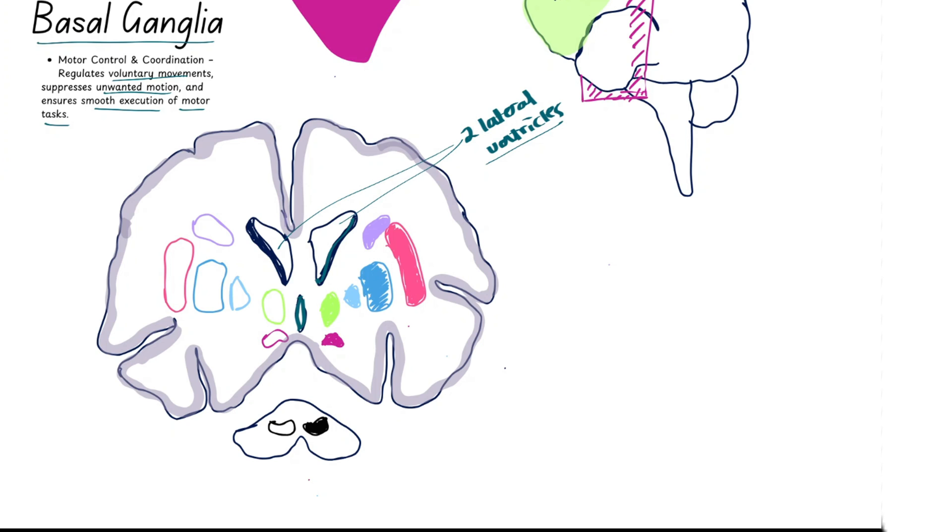The thalamus is highlighted in green here on the right side. And as the name suggests, the purple part right underneath it is the subthalamic nuclei. Next, highlighted in blue, we have two structures known as the globus pallidus — the outer one is the globus pallidus externus, and the lighter blue one is the globus pallidus internus.